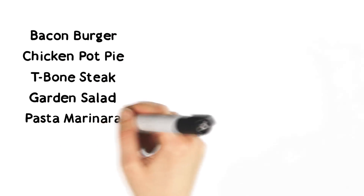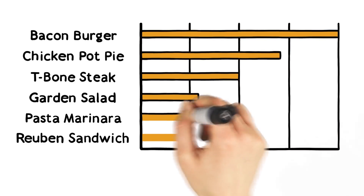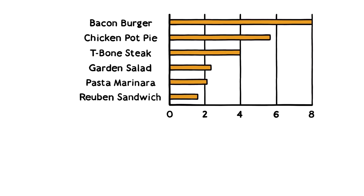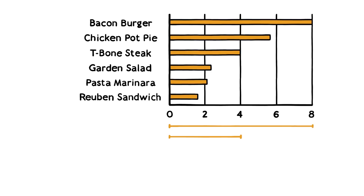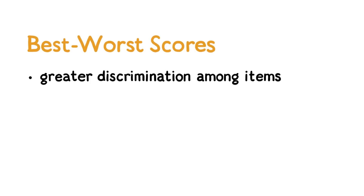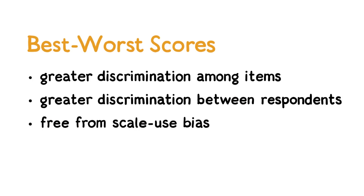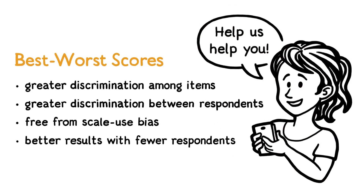Across multiple questions, respondents compare all the items in many different rotations, and the scores from best-worst scaling are easy for Bill to interpret, since they can be placed on a ratio scale. Meaning an eight on the scale is twice as important or preferred as a four. Best-worst scores show greater discrimination among items than rating scales, greater discrimination between respondents, are free from scale use bias, and this all means Bill can get better results with fewer respondents.